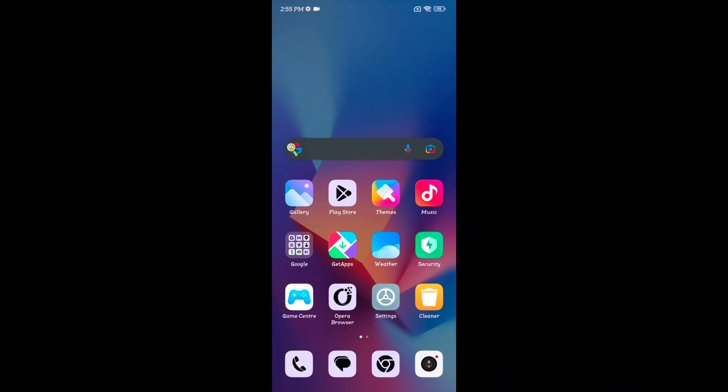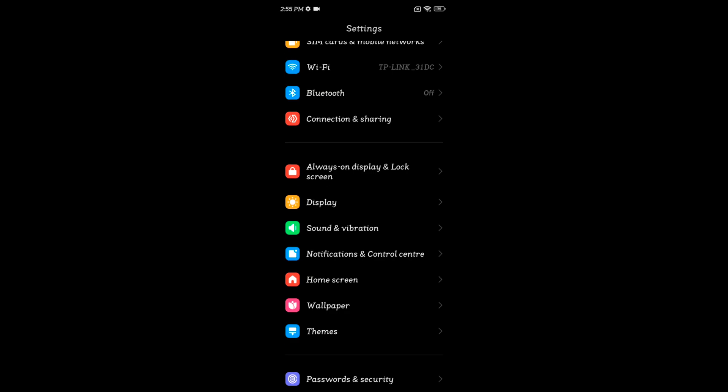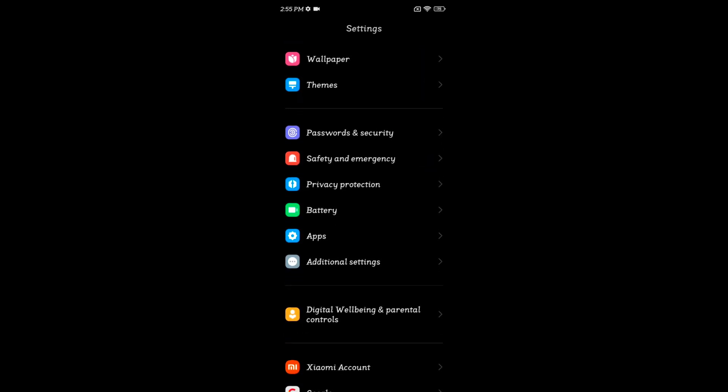Welcome to Best Spool Dips. I will show you how to enable battery saver mode on your Redmi Note 12 5G. Open the settings app on your device, scroll down to battery, and tap on battery.